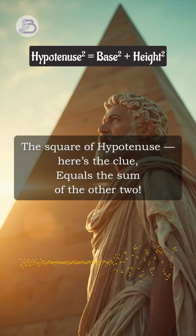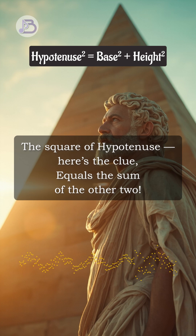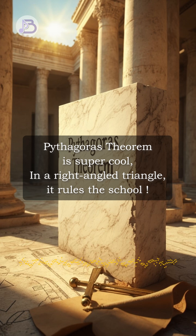The square of hypotenuse, here's the clue, equals the sum of the other two. Pythagoras theorem is super cool. In a right-angled triangle, it rules the school.